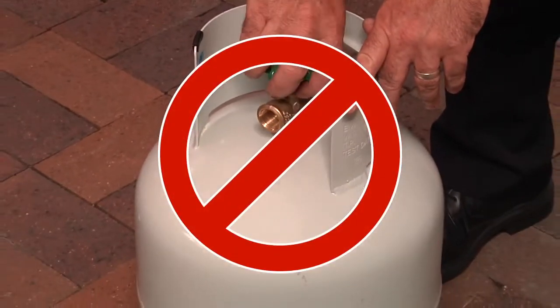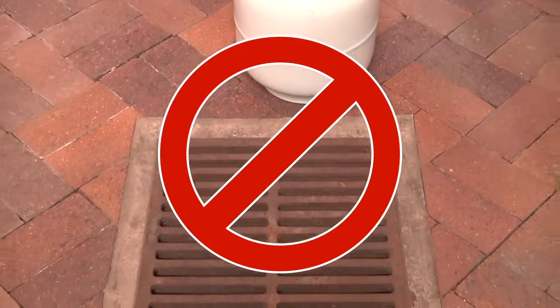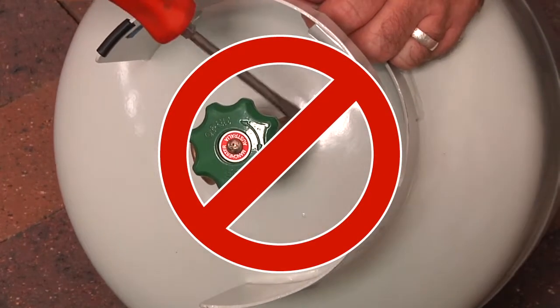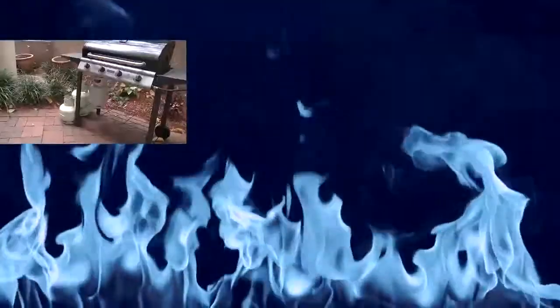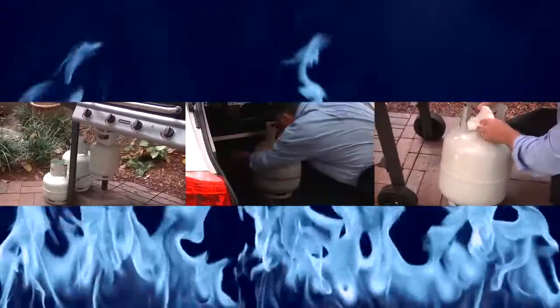Never empty gas from a cylinder as the gas will pool or enter drains and may reach an ignition source. You should also never attempt to repair cylinders or tamper with valves and safety devices. If your cylinder is damaged, you must take it to a gas supplier for repair. Make sure you store, transport and maintain your LP gas cylinder correctly so you can enjoy the great outdoors.